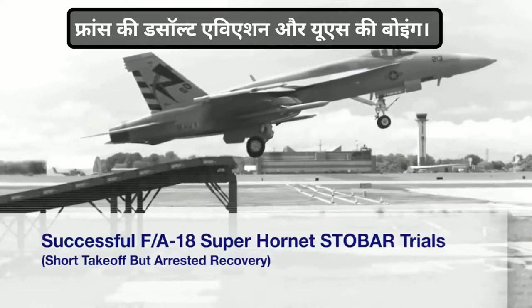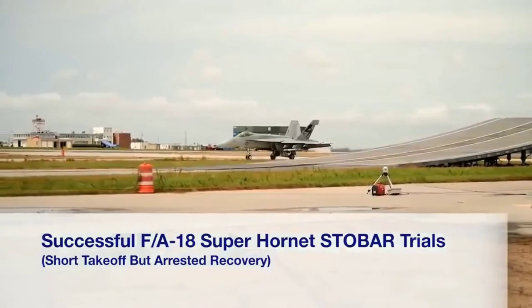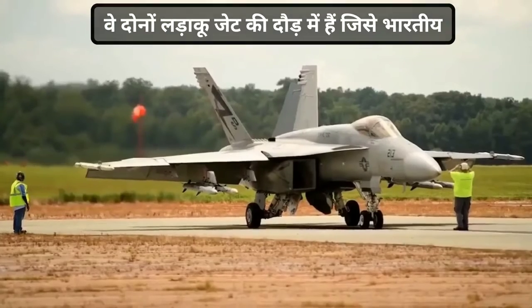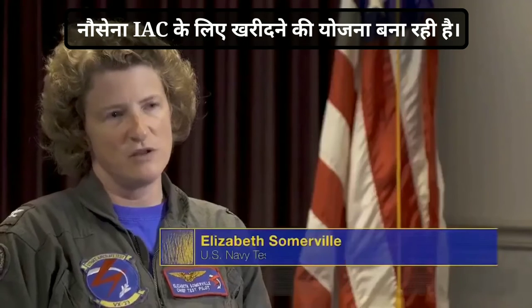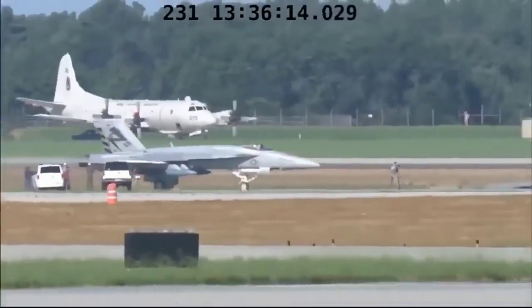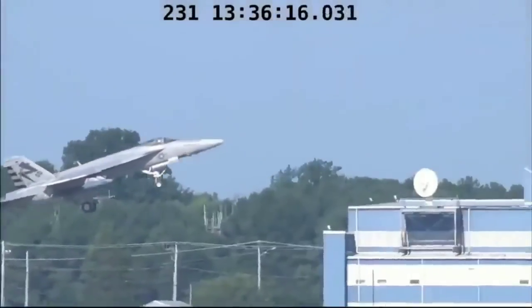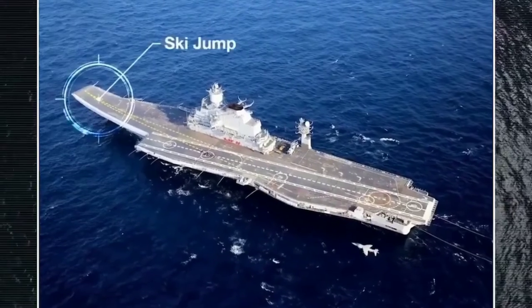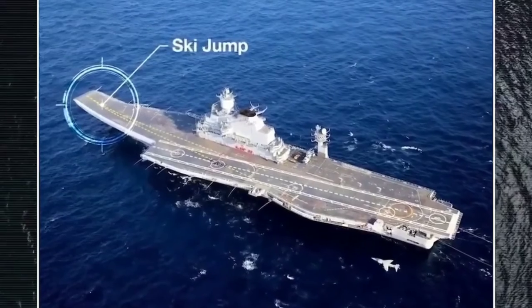The ski jump effort was a combined Boeing, PMA-265, and VX-23 effort that was aimed at demonstrating the capability of the F/A-18E/F Rhino Super Hornet aircraft to operate off of a ski jump equipped carrier. That is the aircraft carrier that, among other countries, the Indian Navy uses.